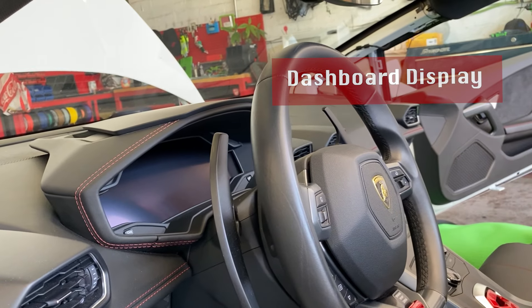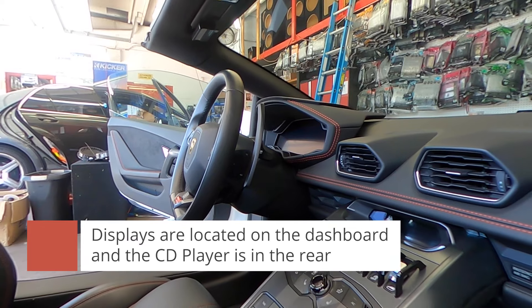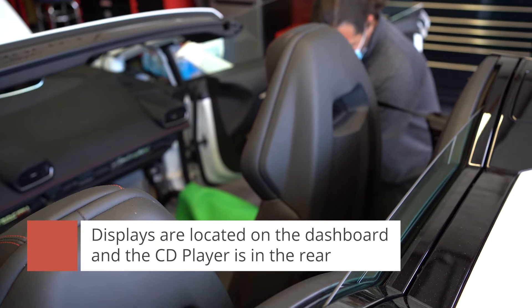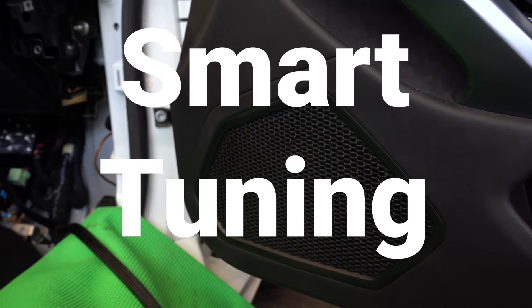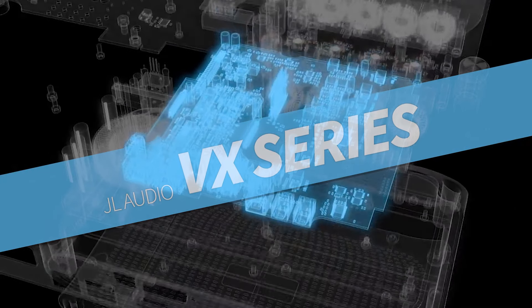There is no head unit or anything like that. Everything goes onto the display over there — Bluetooth, AM, FM, whatever they want to listen to. We mounted the CD player back here, but everything goes through there. Even the audio in this thing is ridiculous. You have your high-end speakers getting the power from these amps. The cool thing is, we're using the VX Series from JL.